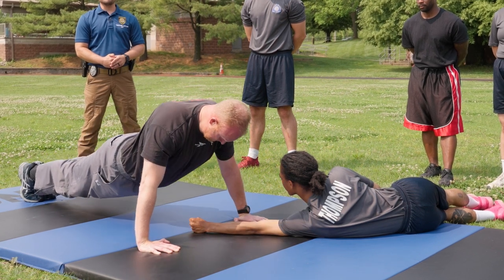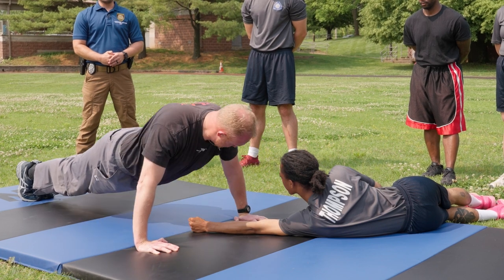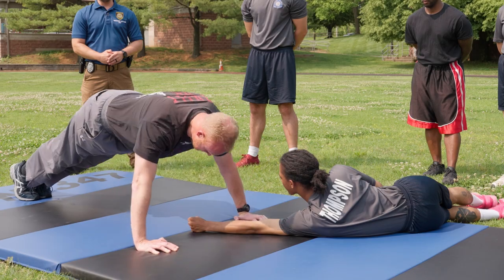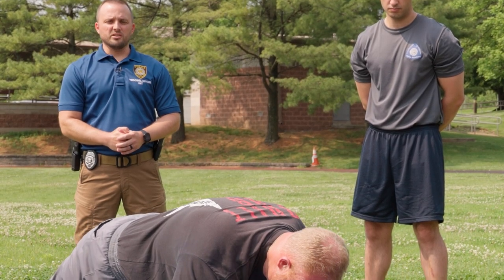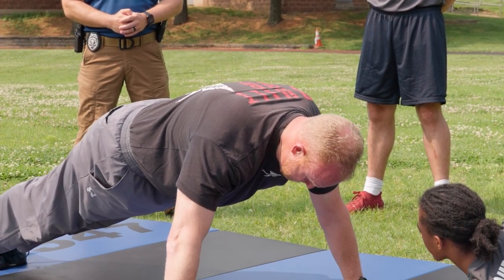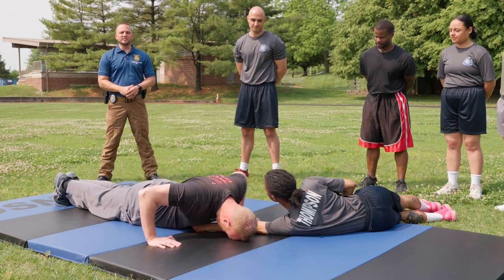If at any time your hips are slouching, or if you arch your back and go into a pike position, that will not count. Rest in the up position, and just like the sit-ups, no more than a few seconds since this is a timed assessment. If at any time you collapse and fall to the floor, the test will be over.